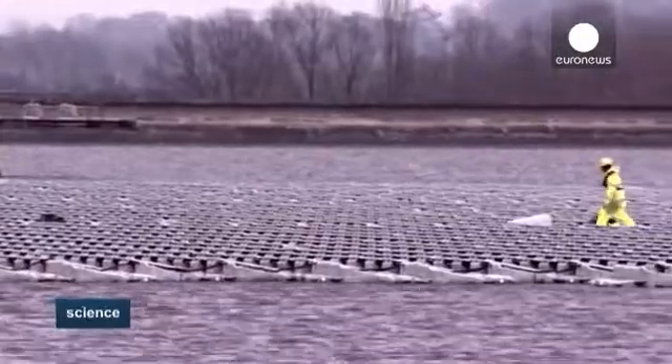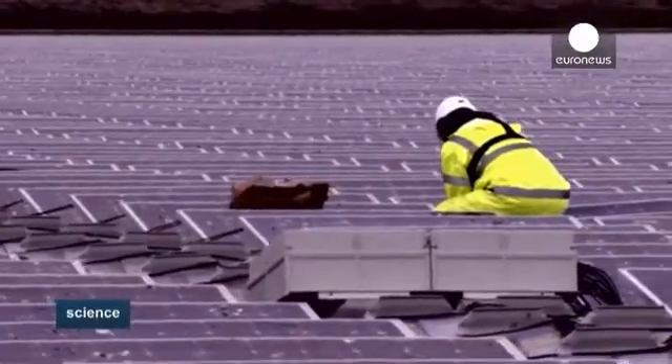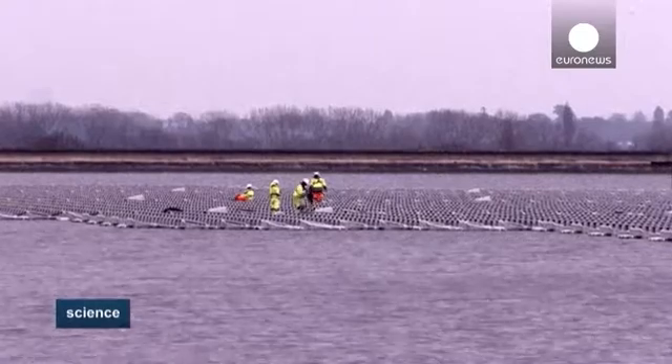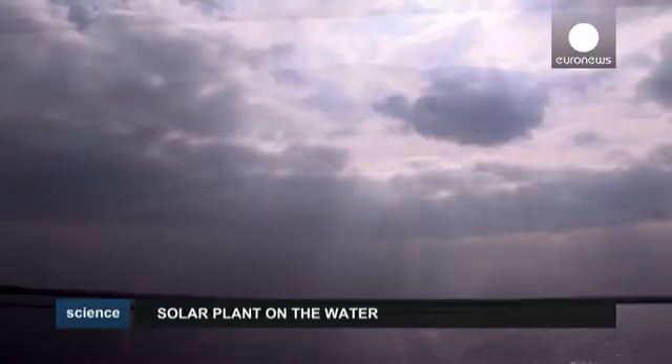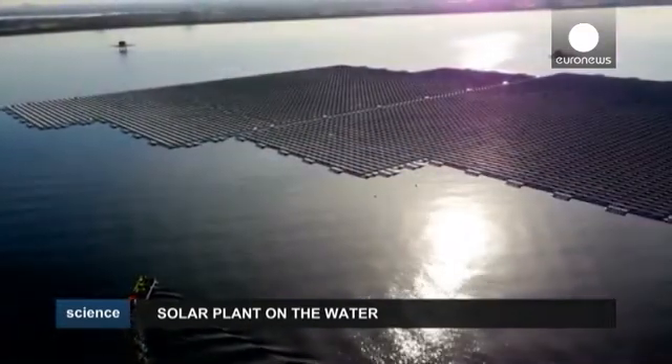The solar array will not connect to the national grid, but after testing is complete, it will be attached to the private electrical grid at the water plant, where it's expected to provide 20% of the plant's electricity needs.